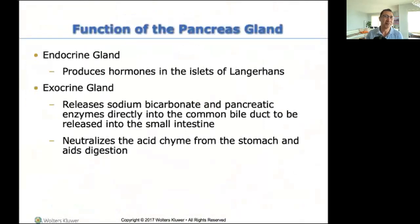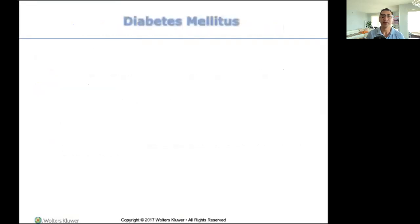Functions of the pancreas gland — there it is on the screen. I sent you this file; you can download it. I want to talk about drugs, but before I can talk about drugs, I need to talk about diabetes mellitus, which is not even close to diabetes insipidus that we talked about a couple of weeks ago.